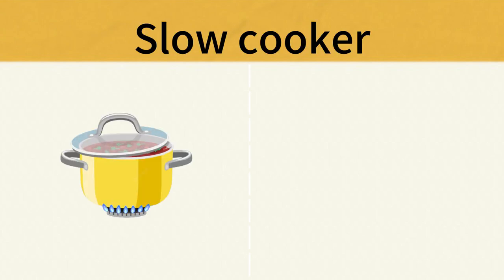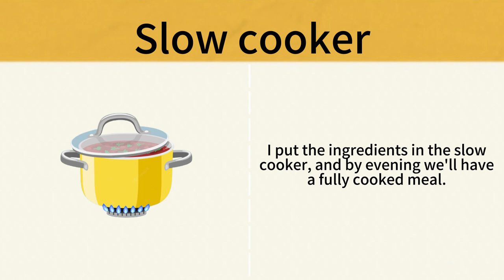Slow Cooker. I put the ingredients in the slow cooker, and by evening we'll have a fully cooked meal. Slow Cooker.